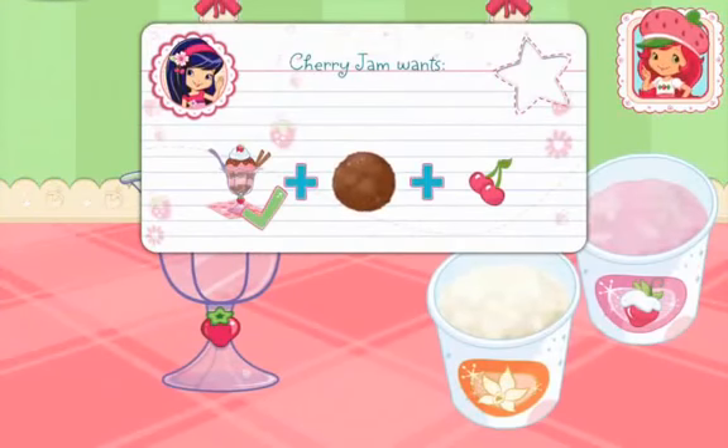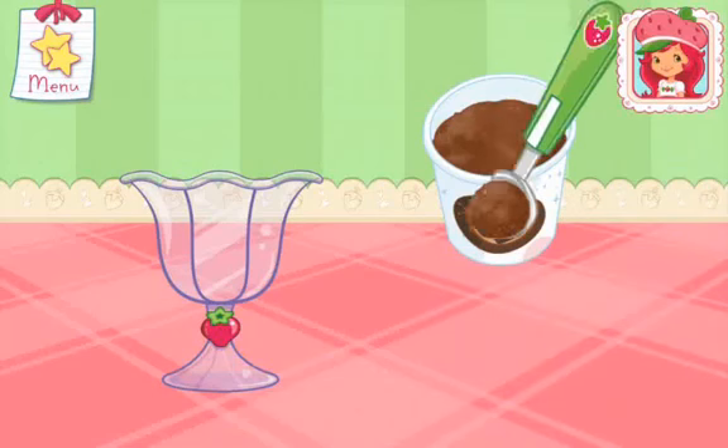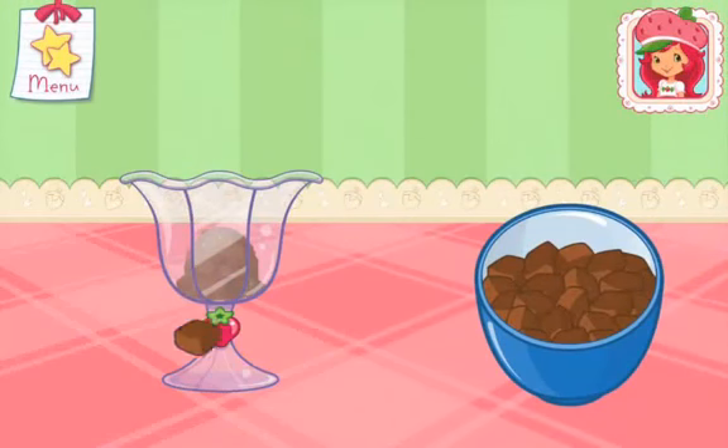If you want to fill this order, don't forget to add this request! In a sundae cup, add a scoop of your favorite ice cream! Fill the rest of the cup with pieces of brownies!